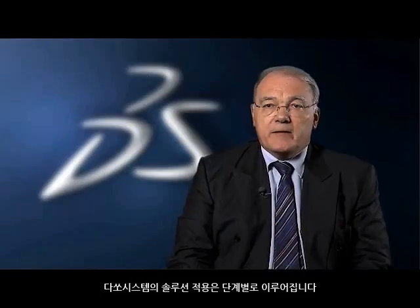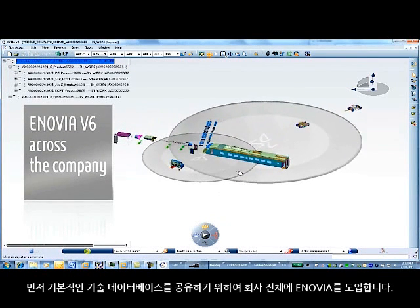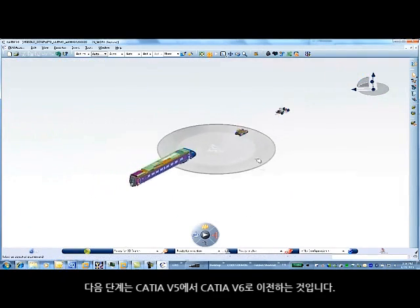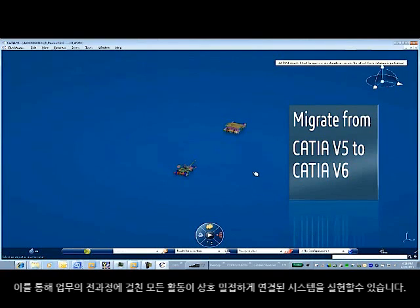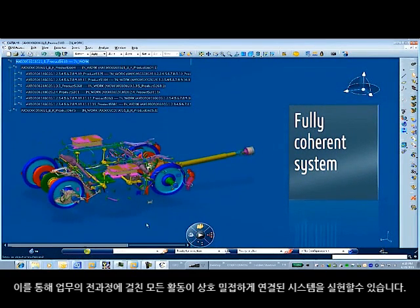Our strategy to implement the Dassault Systèmes solution is a step-by-step strategy. First, we shall implement Enovia transversally across the company to share the fundamental technical database. Second, we shall migrate from CATIA V5 to CATIA V6 to finally implement a full coherent system across all our activities.